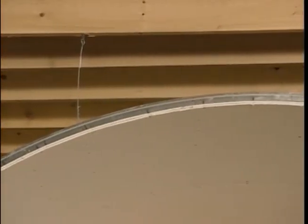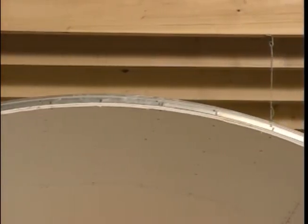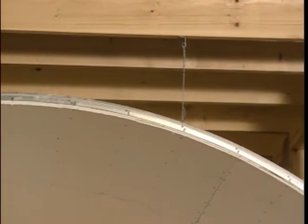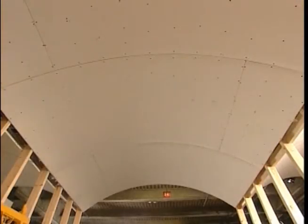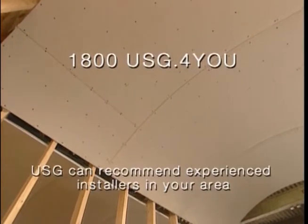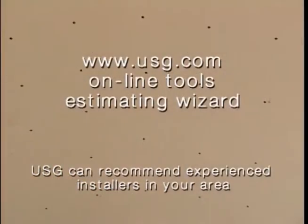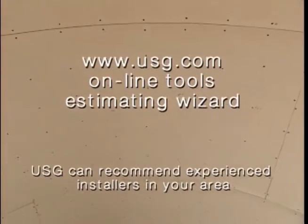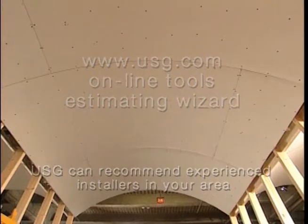The USG Drywall Suspension System ensures owner satisfaction with a 30-year lifetime limited warranty when installed with USG Sheetrock Grand Gypsum Panels. To learn more about how to cut your installation time in half, call 1-800-USG-4U, or go to the online tools section of our website and use the estimating wizard to quickly generate ceiling drawings, a complete bill of materials, plus step-by-step illustrated instructions for your next job.